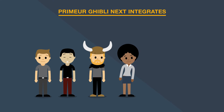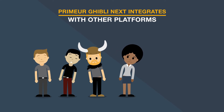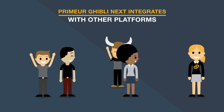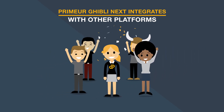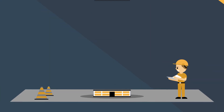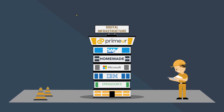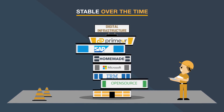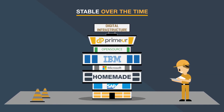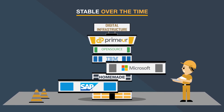Thanks to its modular approach, Primer Ghibli Next integrates perfectly other platforms, solutions and existing software of clients, eliminating the need to substitute tools already in use. This allows companies to improve their digital infrastructures in a revolutionary way and maintain stability even when the platforms continue to change over time.